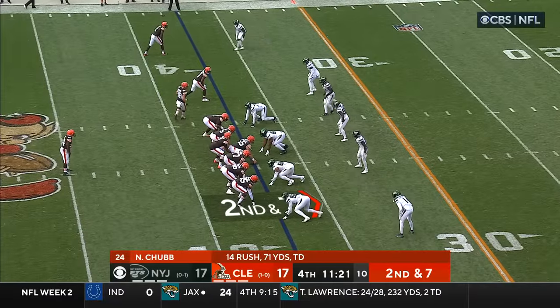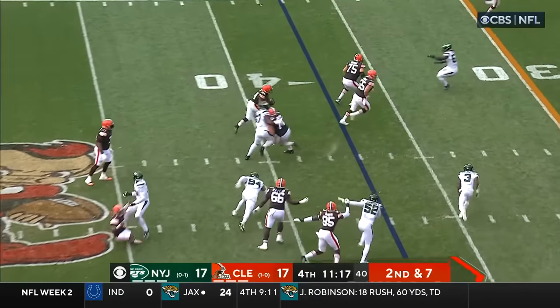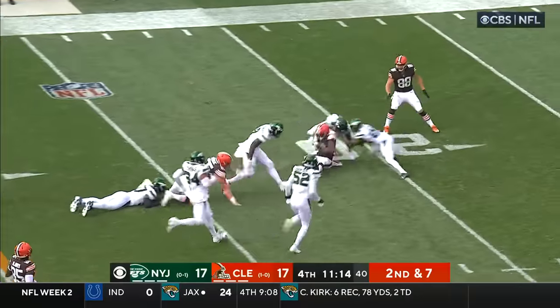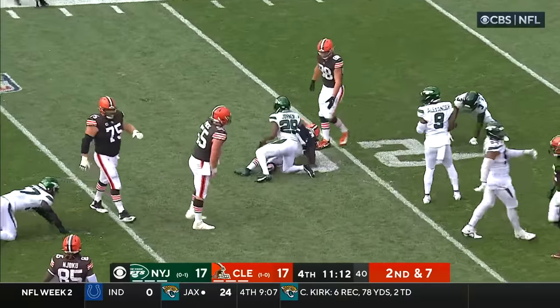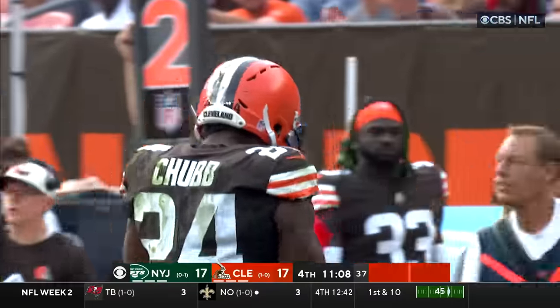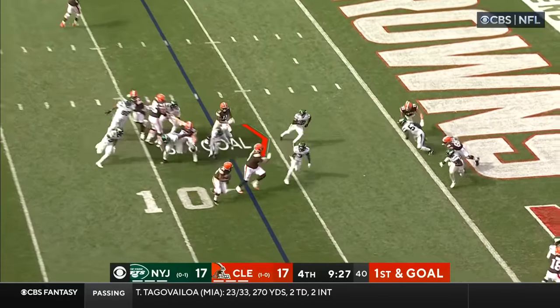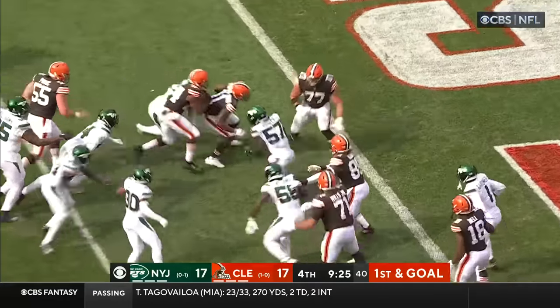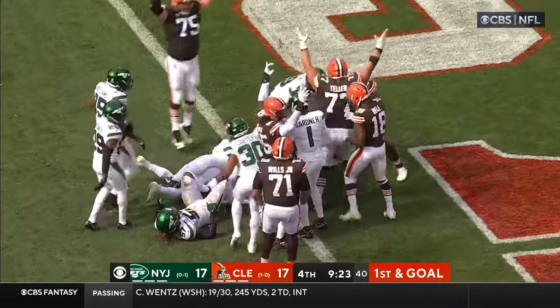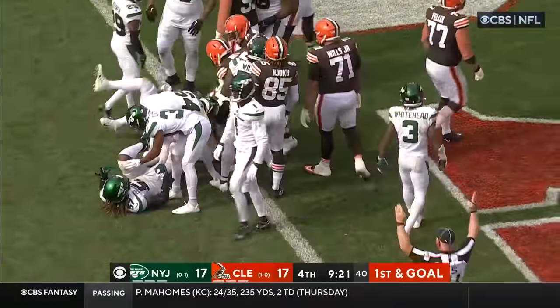The tight end Bryant in motion, play action — underneath this is Chubb through the air this time, and Nick Chubb starting to do work for the Browns. Jacob Martin onto the field for the Jets, replacing Franklin Myers. Here comes Chubb, he's got blockers — Chubb the cutback, Chubb lunging, touchdown! Just incredible from Chubb.